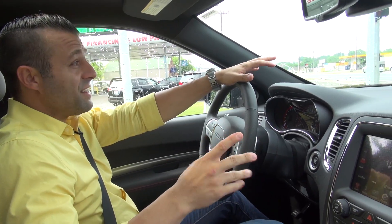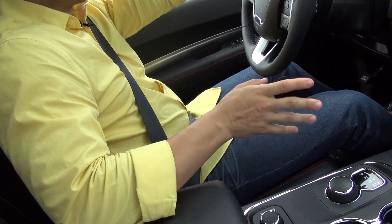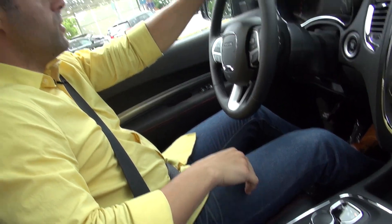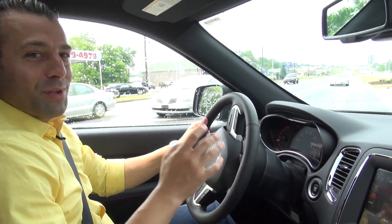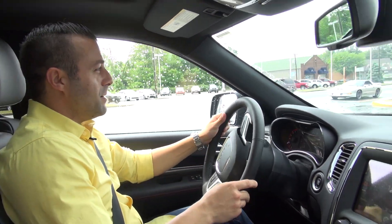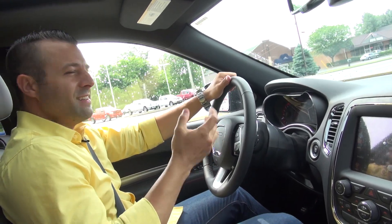Now that we're inside the 2015 Durango, I wanted to show you this drive select knob which is a little bit different than what we're used to. There's no shift lever in this car — it's all right there with that little knob. It's really interesting and fun, maybe slightly difficult to get used to at first, but definitely entertaining.